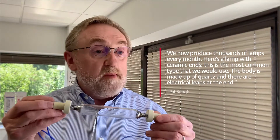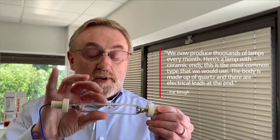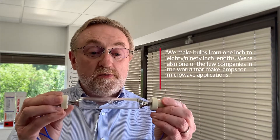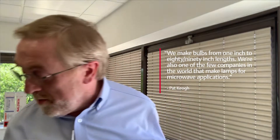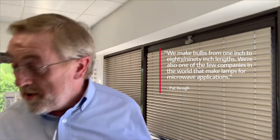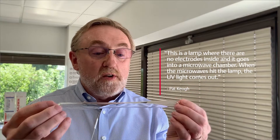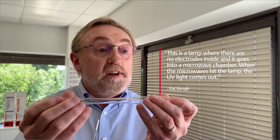We now produce thousands of lamps every month. Here's a lamp with ceramic ends — this is the most common type that we would use, and the body is made up of quartz with electrical leads at the end. We make these from short ones which are maybe an inch long to 80 or 90 inches long, it's not a problem. We also make lamps — and we're one of the few companies in the world that do this — for microwave applications. This is a lamp with no electrodes inside; it goes into a microwave chamber and when the microwaves hit the lamp, UV light comes out.